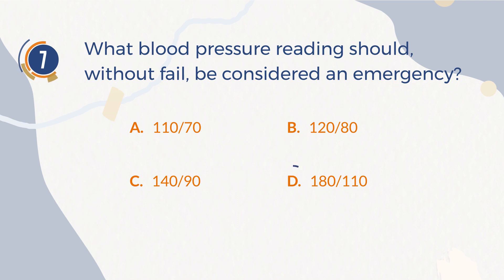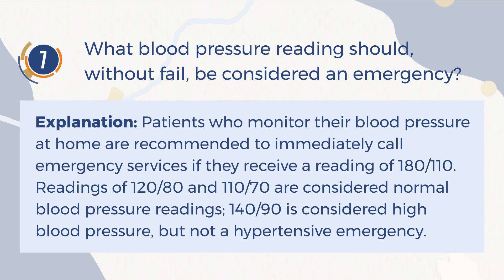The correct answer is D. 180 over 110. Explanation: Patients who monitor their blood pressure at home are recommended to immediately call emergency services if they receive a reading of 180 over 110. Readings of 120 over 80 and 110 over 70 are considered normal blood pressure readings. 140 over 90 is considered high blood pressure, but not a hypertensive emergency.